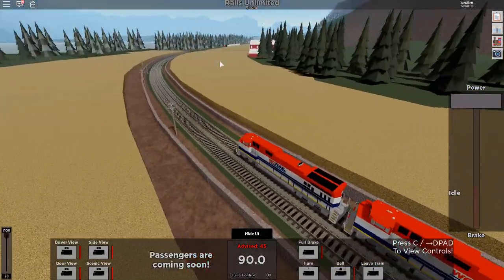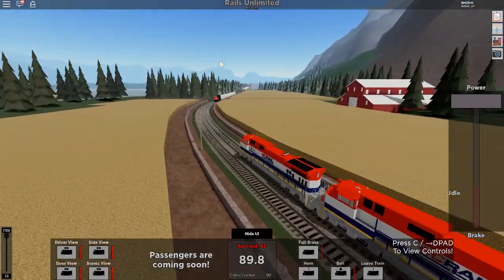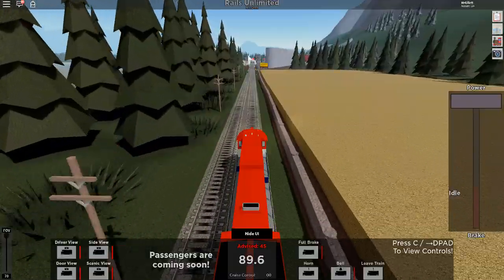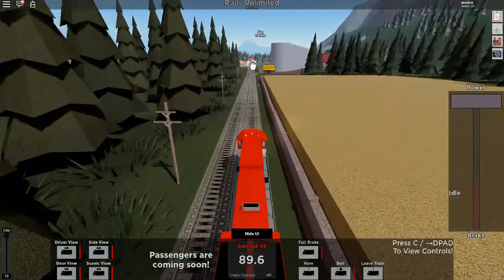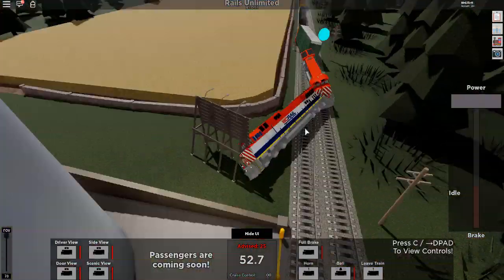Got a Canadian National train coming your way, I should mention, on the same track. Wait a minute, what? Oh god! Ah, yes. Here, see if you can derail at the end of the sidings here. Let me see if I can find one that dead ends. There we go.